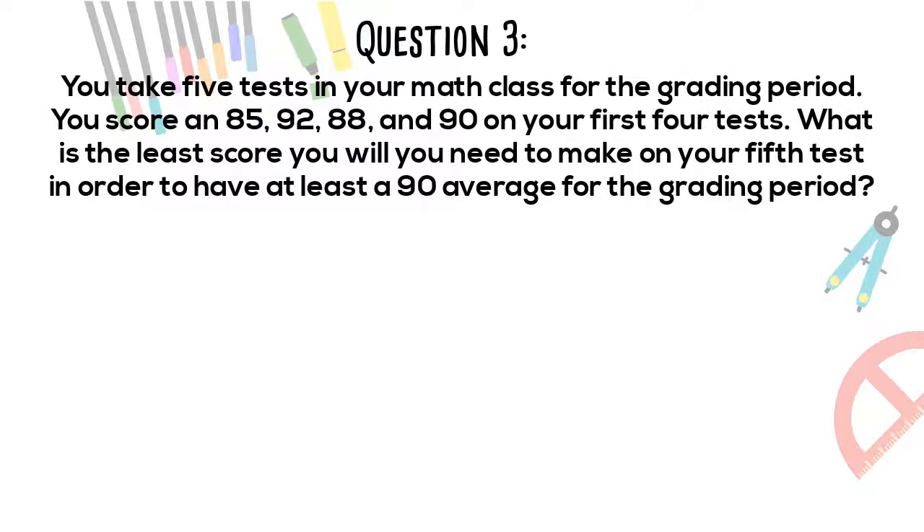Question 3. You take 5 tests in your math class for the grading period. You score an 85, 92, 88, and 90 on your first 4 tests. What is the least score you will need to make on your 5th test in order to have at least a 90 average for the grading period?